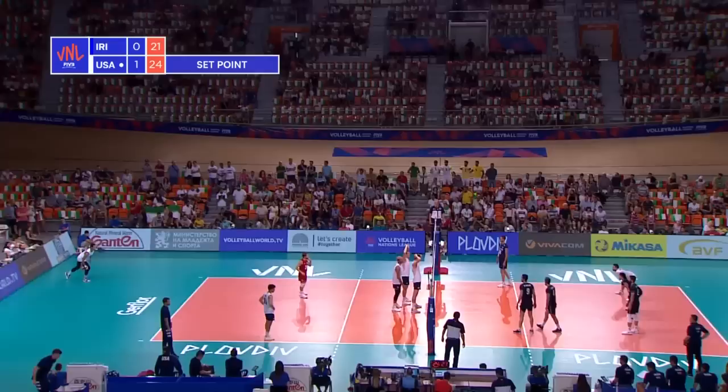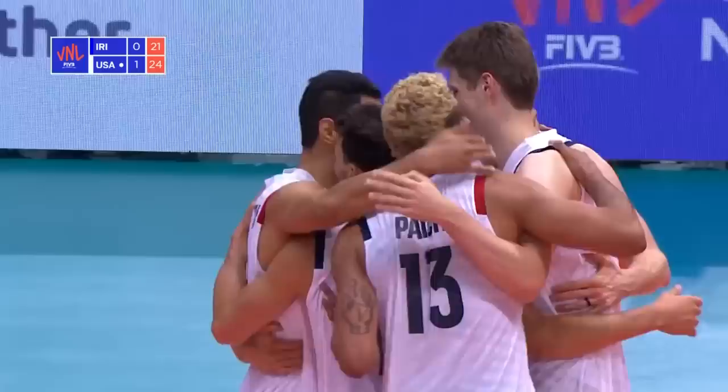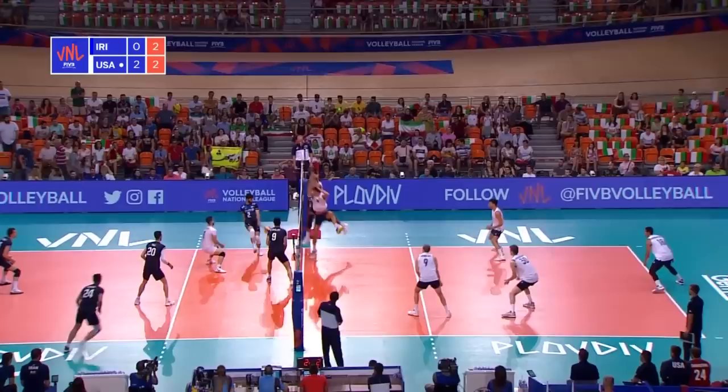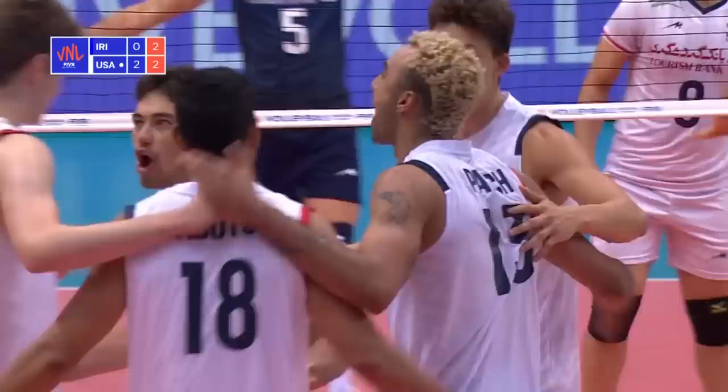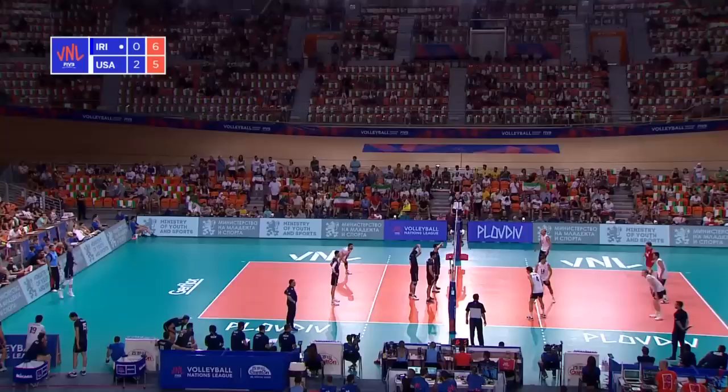And this US bench — three set points for the USA to take an improbable two sets to love lead. They've got it, courtesy of a Herman roof block. Now, if Iran want to win this match, they've got to win it in five sets. Good serve from Herman — told you he hits it heavy. Decent line-up on the block, it wasn't the best set and it wasn't the best hit from Abadipur, but good movement, it's a swing block.